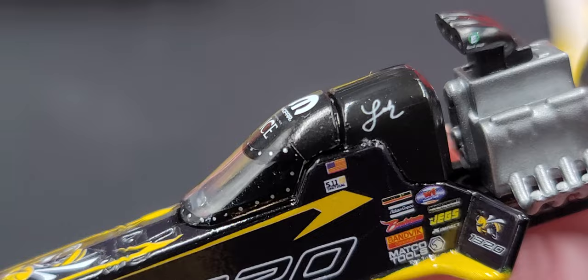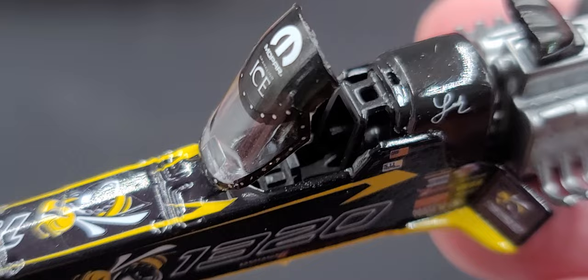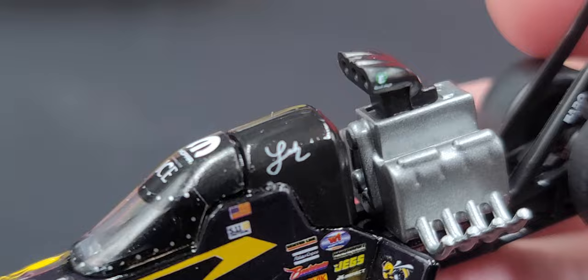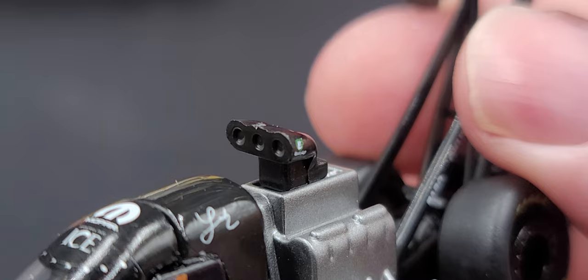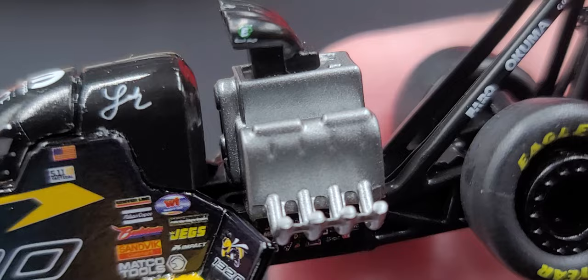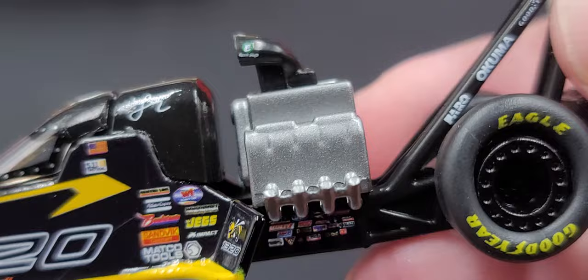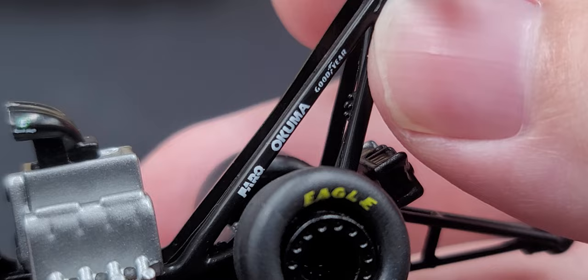On the side plate we have 1320, Jags Impact, Macro Tools, Sandvik, and more contingency sponsors. On the canopy we have Leah's name, and Mopar and Sparkling Ice on top. There are silver painted details for the fastening rivets and plexiglass window on the canopy. The canopy does open on the 1/64 scale — it's all plastic, so be careful. It does feature a roll cage and a fairly decent detailed interior. On the supercharger we have the E3 Spark Plugs logo. The engine detail is just black molded plastic, which is what you expect for 1/64 scale.